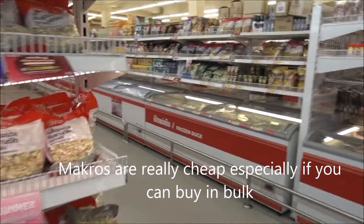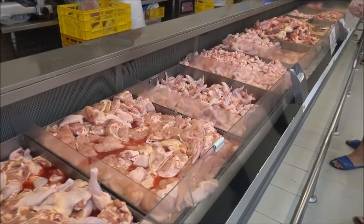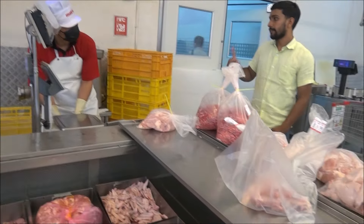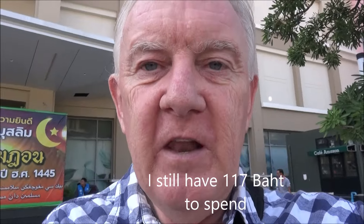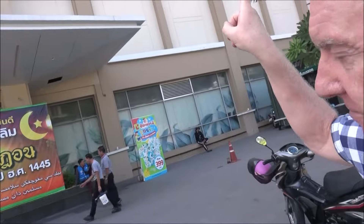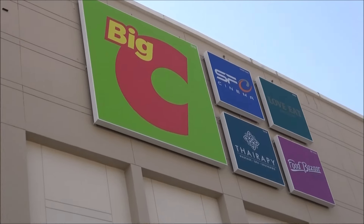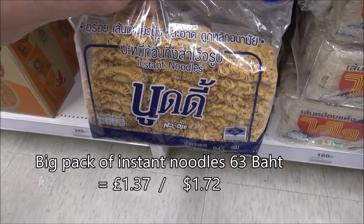Makro, it's called — there's Makros all over Thailand. I got this shredded cabbage, carrot, and all this chicken as well. I'll just get the last few items here and it is Big C. It's noodles.